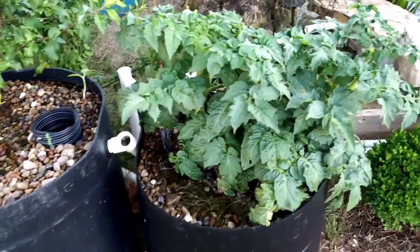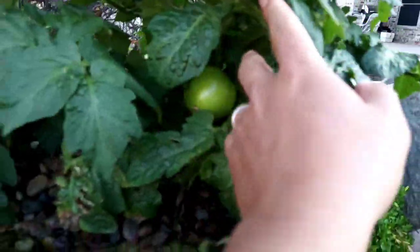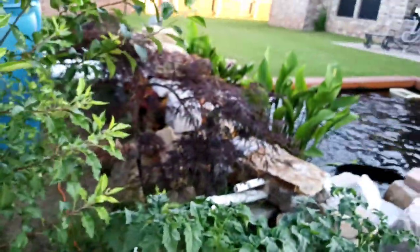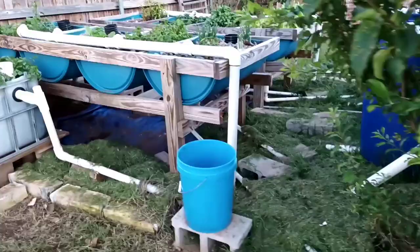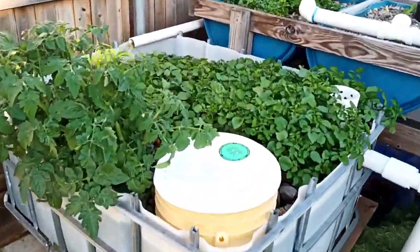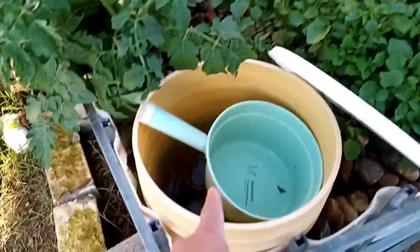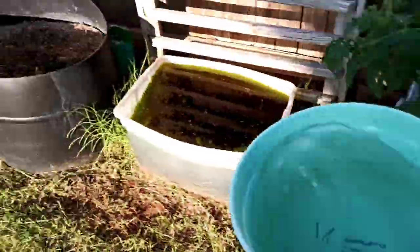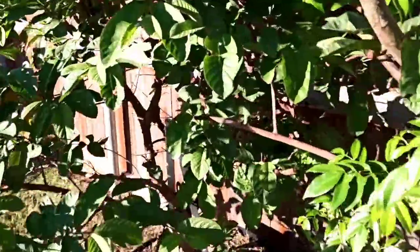There are two containers here that still grow stuff. I think there is a tomato in there. Here's my Japanese maple. I put this water container here so I always have water — I use this water to water my tropical fruit trees.